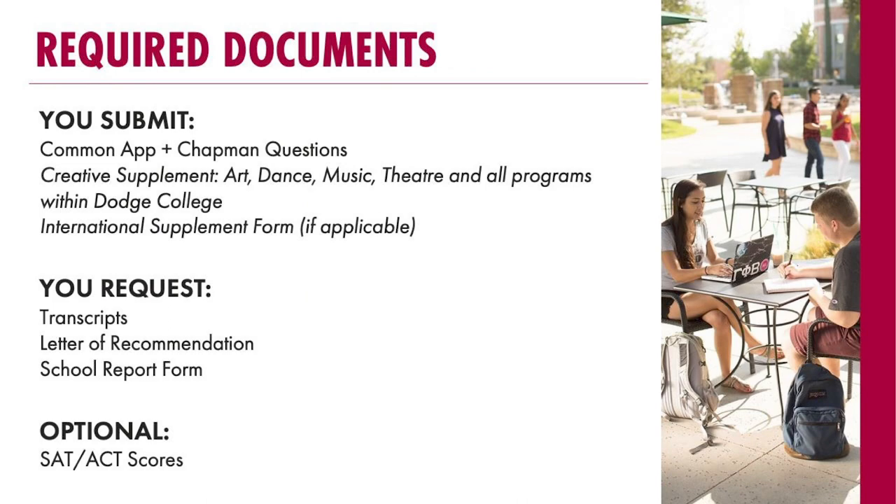Jumping into required documents — first, there are documents you submit. You've got the Common App, which is a little more generic and cut-and-dry: it asks demographic questions, a little bit about your activities throughout high school, and your personal statement. That portion gets sent to all the different universities you're applying to. Make sure that no matter how much you love Chapman, you're saving that love for your Chapman supplemental questions — because if you're applying to another university and they see all your love for Chapman throughout the Common App portion, they might not be too happy. That's why we have those Chapman supplemental questions, so you can express how much you're interested in Chapman and so we can get to know a little bit more about you and your personality.